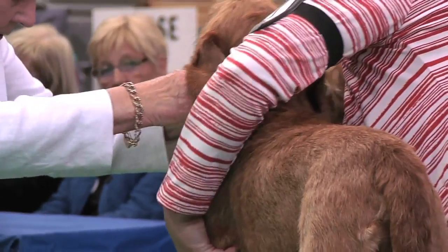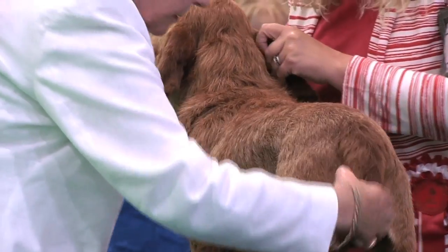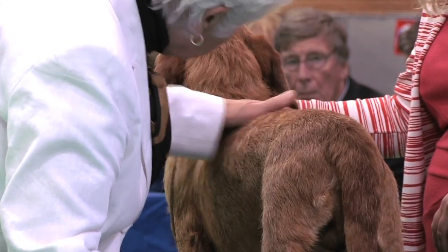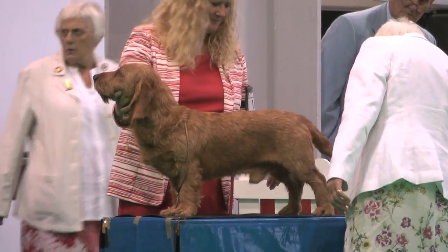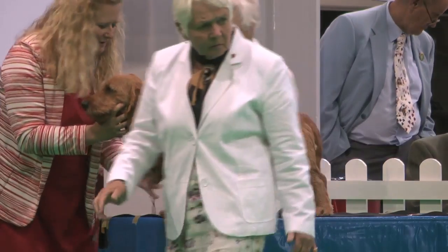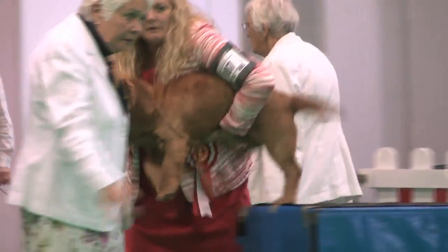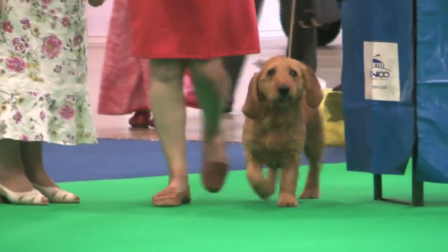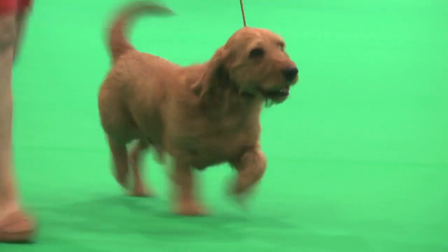And on the table the Basset Fauve de Bretagne, judged by Anne Macdonald. 30 dogs, 30 entries, and best of breed the dog, exhibit 187. Basset Fauve de Bretagne, exhibit 187.